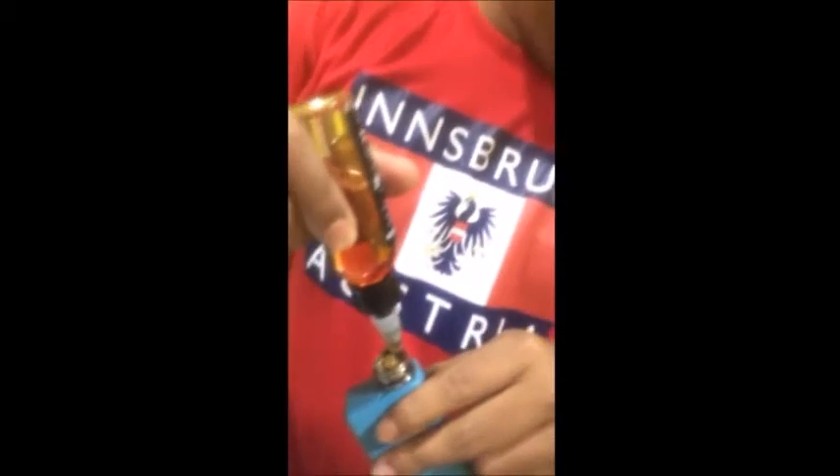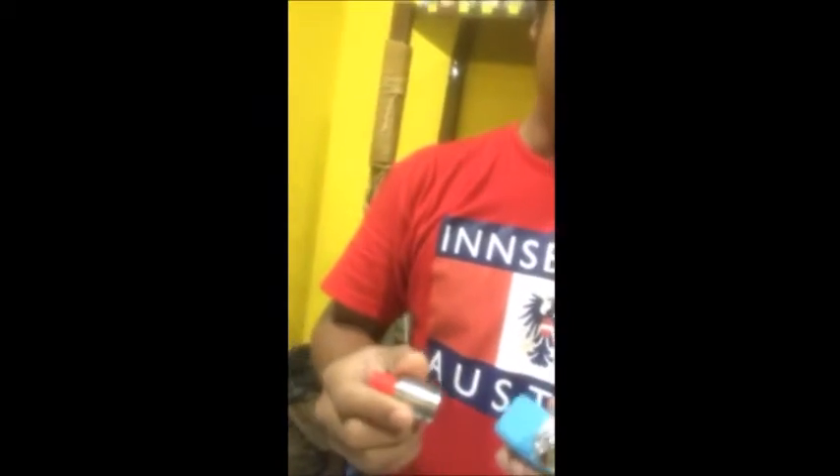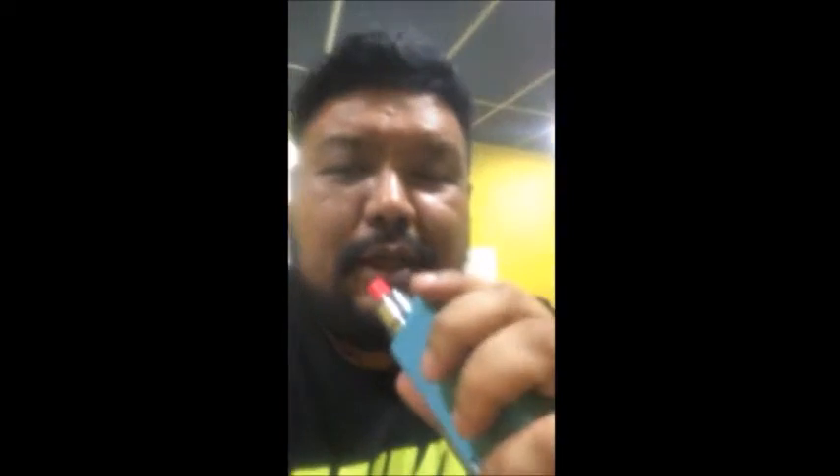Now it's my turn to try the butterscotch. Just wicking it and getting it wet so you don't get dry hits. Single coil dripper, firing at 33 watts, 0.44 ohm. Let's see how it goes.